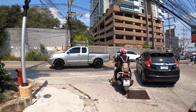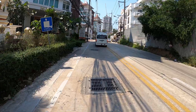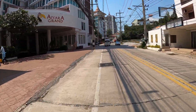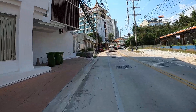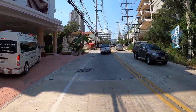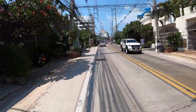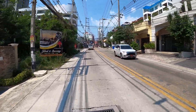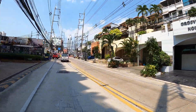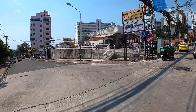So that was Soi 6, Pratamnak — look at that condo block. Just show you a little bit up here — as you can see, all these condos. Ayara Grand. This is the road that leads into Batte, South Batte — used to be a dirt track up here, at least they've concreted it. Ramada Hotel — good view up there. And this is Soi 5 that goes back down to the beach where we just were.